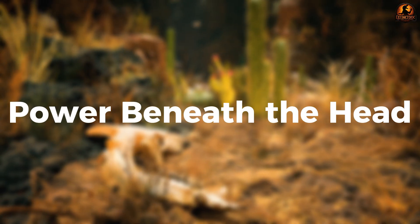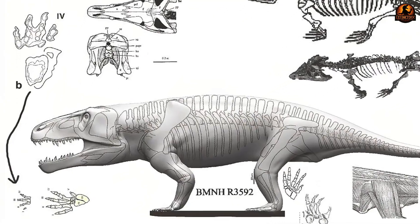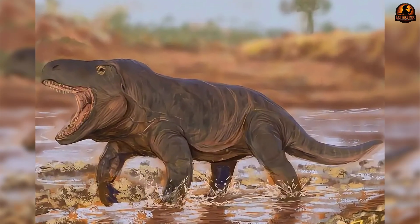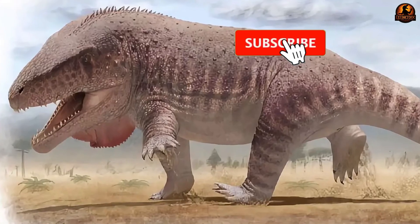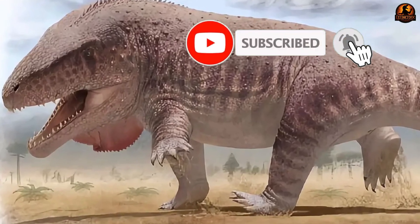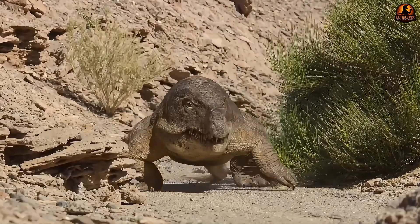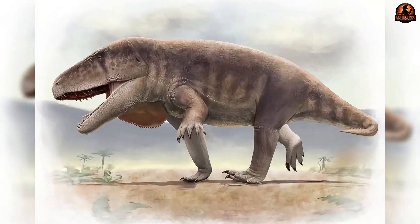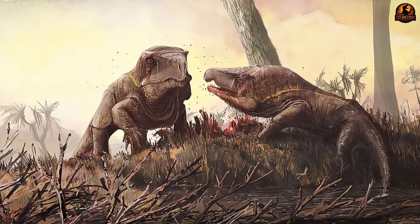Supporting a head of that magnitude required more than just sharp teeth — it relied on an entire framework of bone and muscle beneath it. Erythrosuchus carried this weight with a body built for power. Its limbs were held in a semi-erect posture, not fully dinosaur-like but not sprawling either, which provided better support for the oversized skull and allowed for short, forceful bursts of movement. This stance lifted the body clear of the ground, creating a predator stable enough to brace itself during sudden lunges.